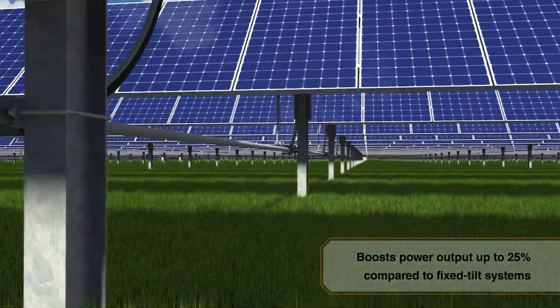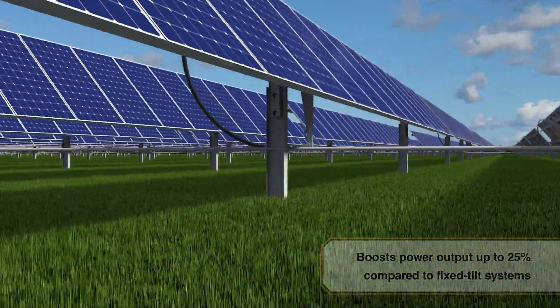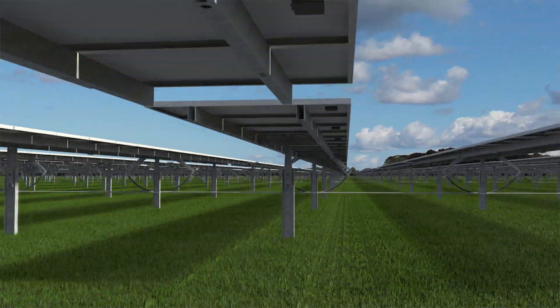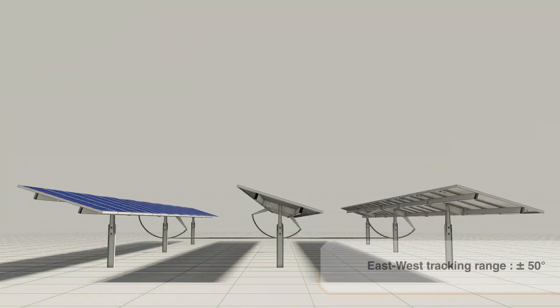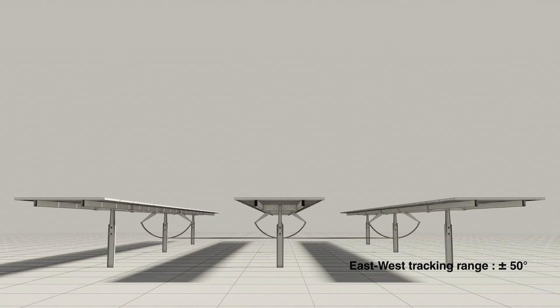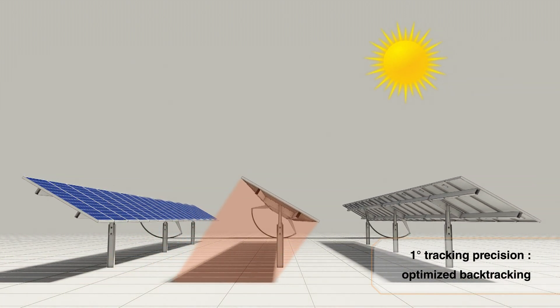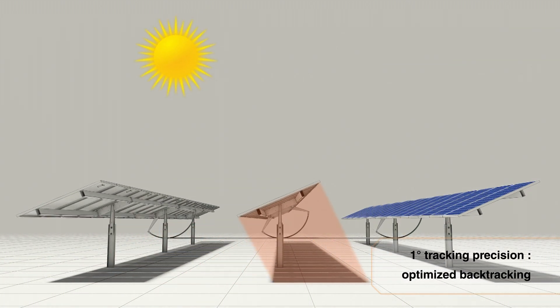Depending on its location, it boosts power output up to 25% in comparison to a fixed-tilt system. Commanded by astronomical tracking and one-degree precision, backtracking or shade avoidance is optimized.